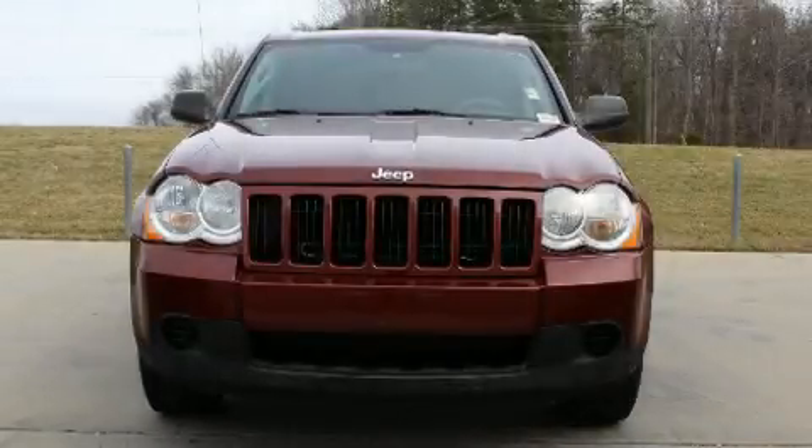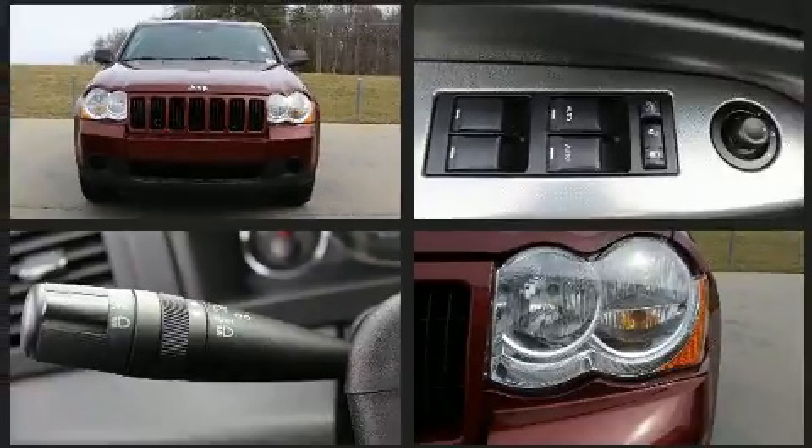Climb inside the 2008 Jeep Grand Cherokee. Smooth gear shifts are achieved thanks to the refined six-cylinder engine.